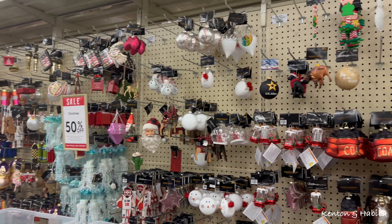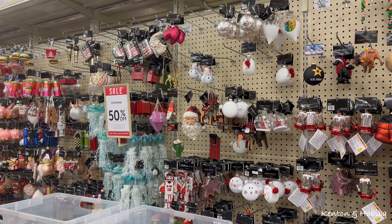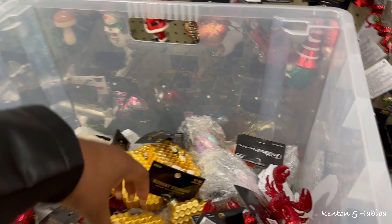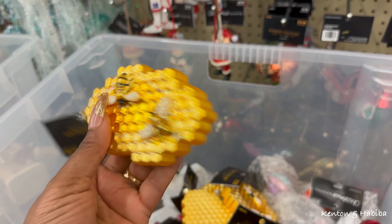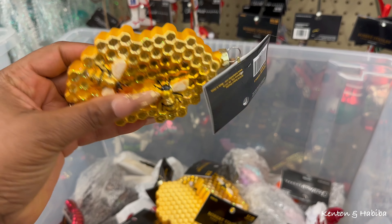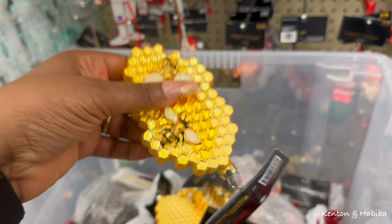This is my favorite aisle - the Christmas ornaments. They tend to be a little pricey but I only buy a few each year. They're not finished putting them out yet. This one's like bees and honeycomb - that's really pretty. If we didn't have a budget, we'd be picking this up.